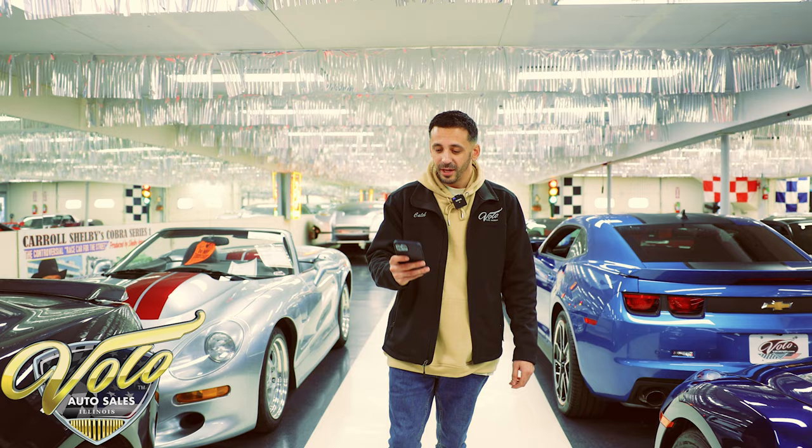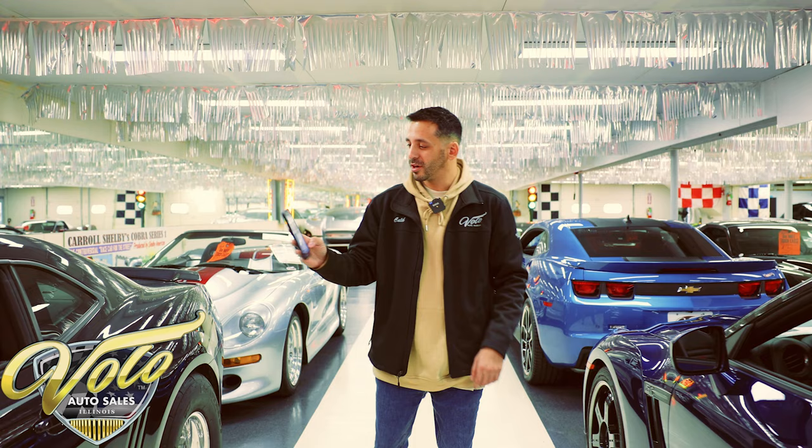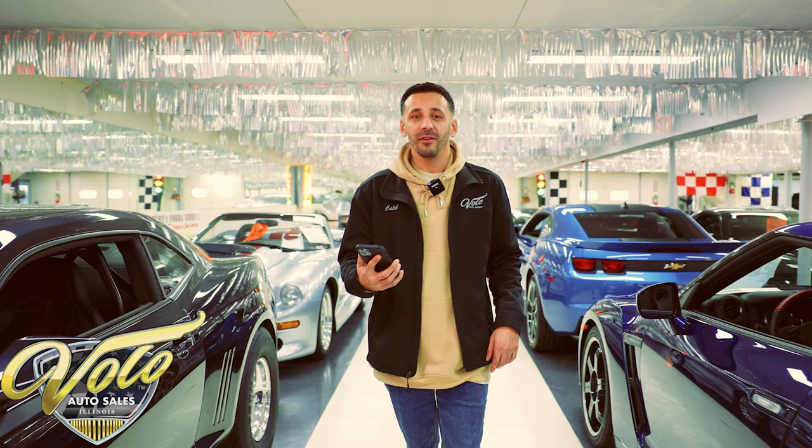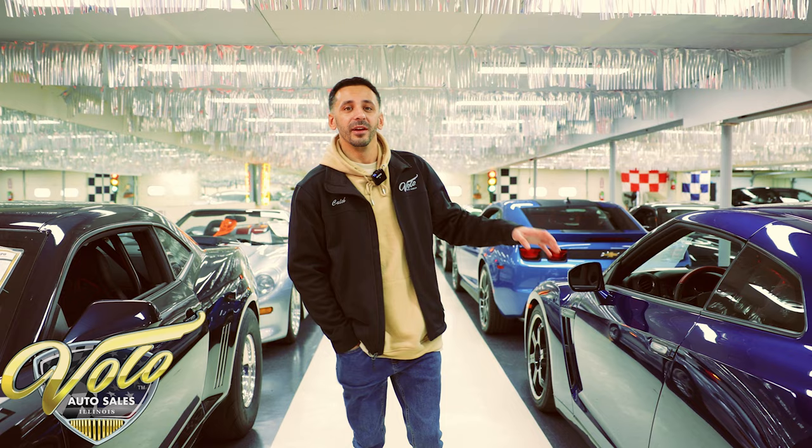Also guys, real quick, for the full photo shoots and write-up descriptions, you can visit volocars.com. If you scroll on your phone, type in volocars, go under search the inventory. We have some of the hottest inventory in the country right at your fingertips on your phone. It's super easy, it's highly addicting. You can see all the full in-depth photo shoots — inside, outside, underneath the cars, the engine bay, interior, whatever you want to see. It's all on volocars.com.